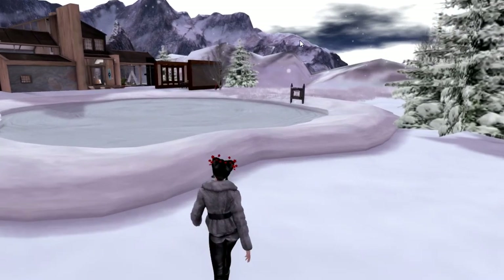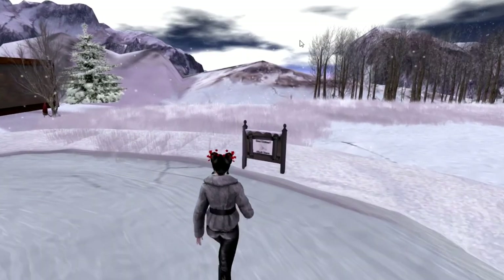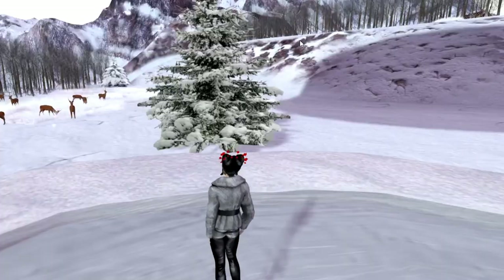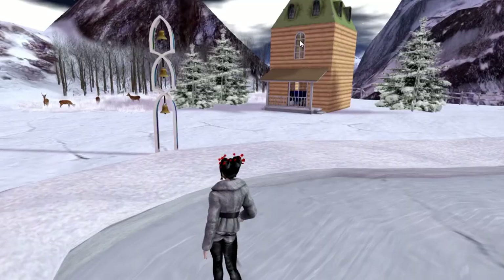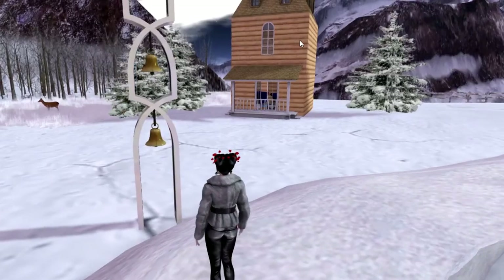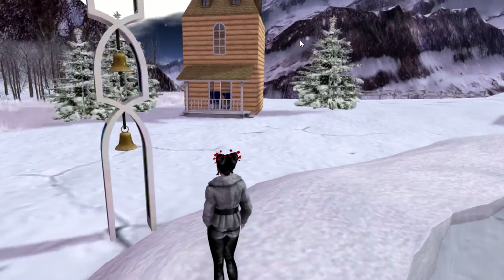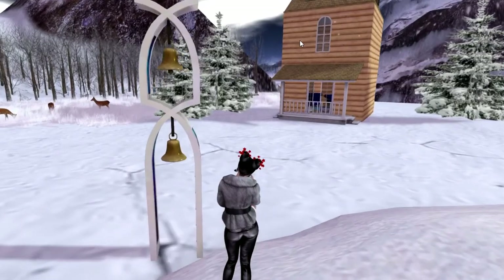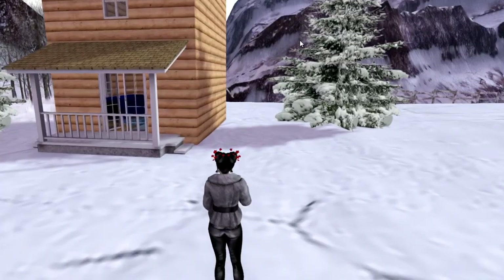If you look over here at the kiosk, you will see that by touching it you can receive a free pair of skates and you can skate on this pond. I hope you stay, look around, check out all these beautiful gifts, and do a little skating and warming up. The bells here are a hunt gift, as is this cabin over here — it is a hunt gift.